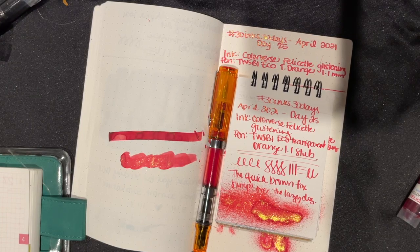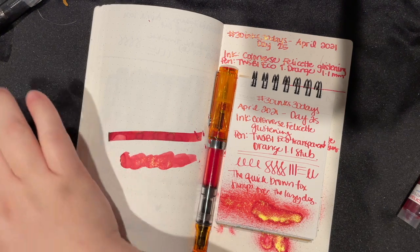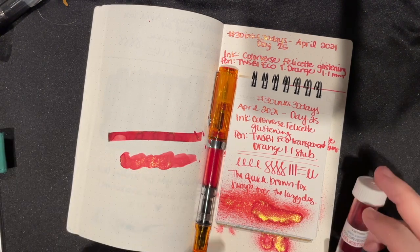Hey, it's Amanda and it is 30 Inks After Dark. Today is... it's very late, it's almost actually Monday. It's about 11 — actually, I've wasted enough time cleaning out a pen, it's probably like 12 already. I didn't check the clock before I started recording. But here's our ink for the day.